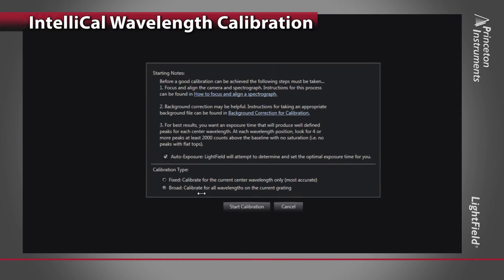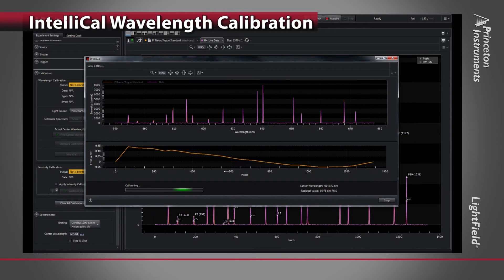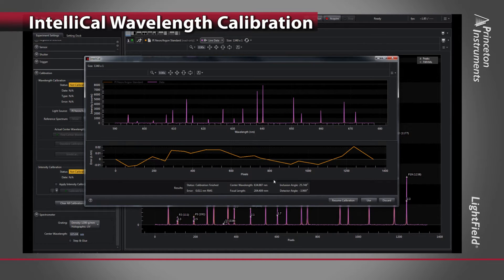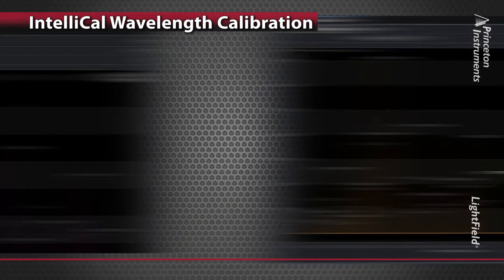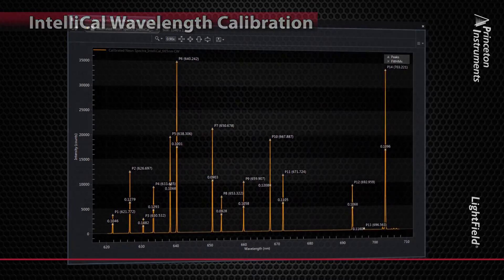Let's see how easy it is to calibrate your system. Choose from either fixed or broadband calibration. Fixed calibration calibrates your system at the current center wavelength position, while broadband calibrates over a preset wavelength region to match the current emission lamp output. With IntelliCal, you can be assured your wavelength axis is calibrated and accurate.